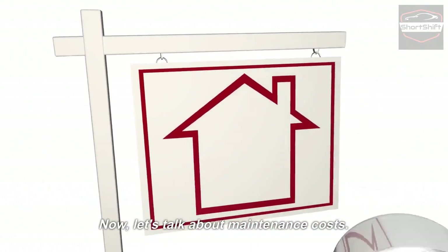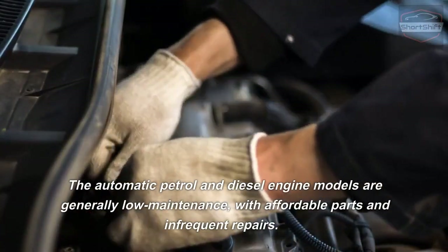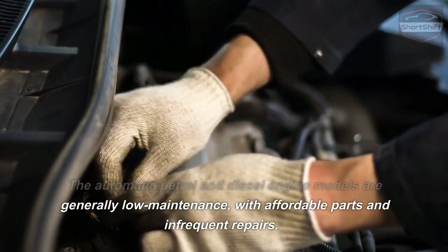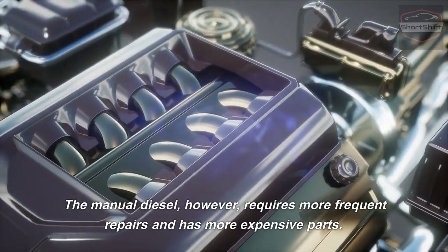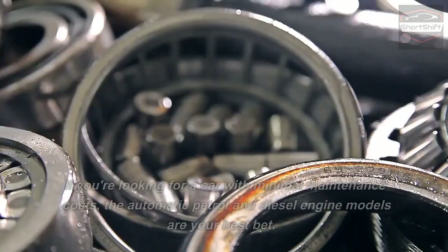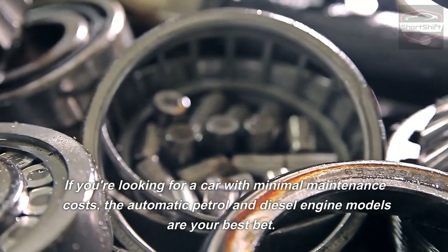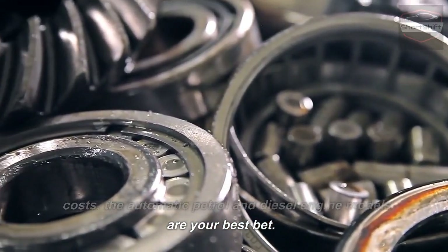Now let's talk about maintenance costs. The automatic patrol and diesel engine models are generally low maintenance with affordable parts and infrequent repairs. The manual diesel, however, requires more frequent repairs and has more expensive parts. If you're looking for a car with minimal maintenance costs, the automatic patrol and diesel engine models are your best bet.